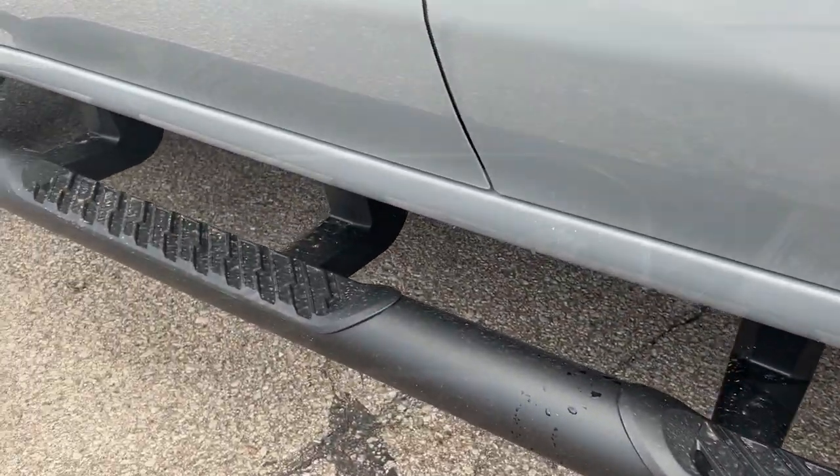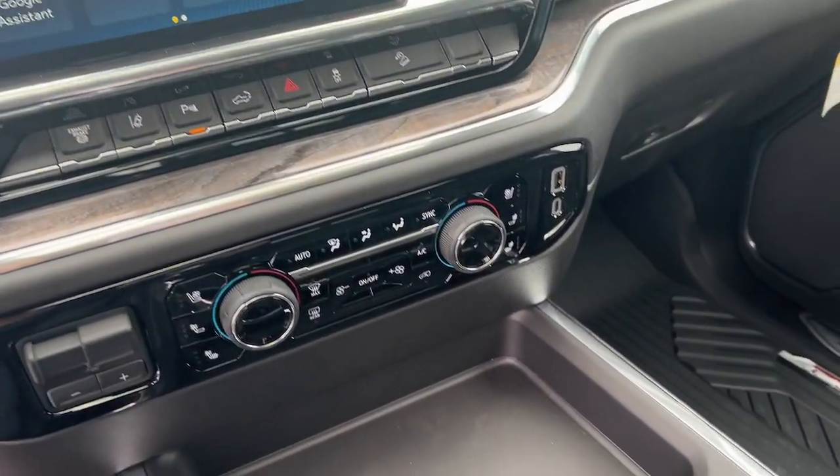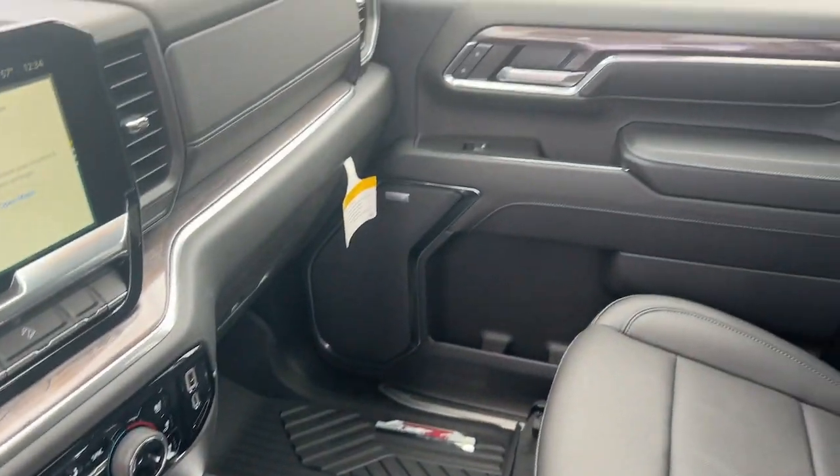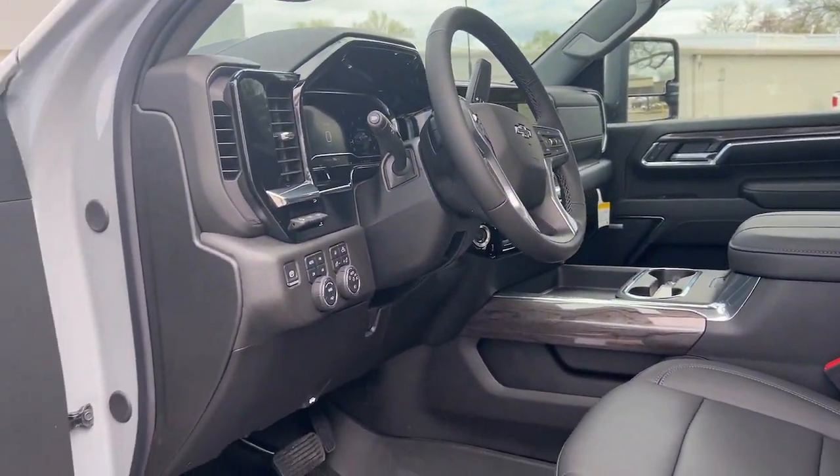Heated steering wheel, head-up display, wireless charging station, heated driver's seat, keyless entry, sun and moonroof, rear camera mirror, fog lamps, remote engine start, power passenger seat.